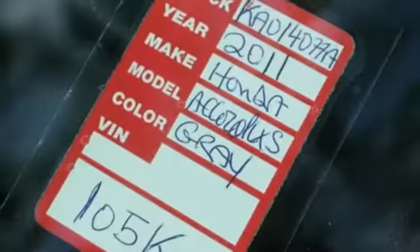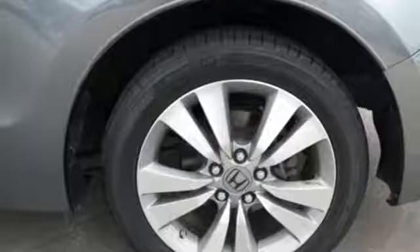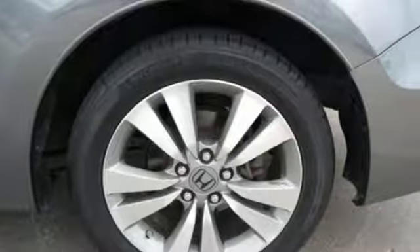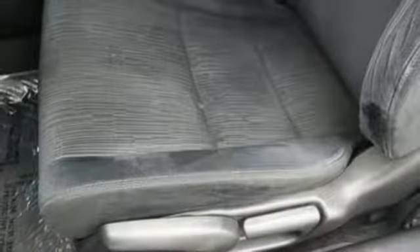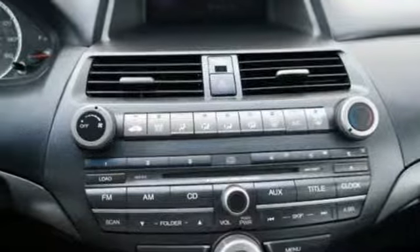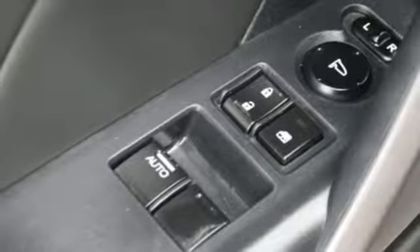You'll look forward to every drive with features like these: external memory control, multifunction steering wheel, manual tilting steering column, power mirrors, manual telescoping steering column, automatic transmission, aluminum wheels, gas pressurized shocks, and inline four-cylinder engine.